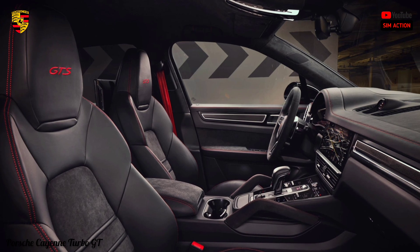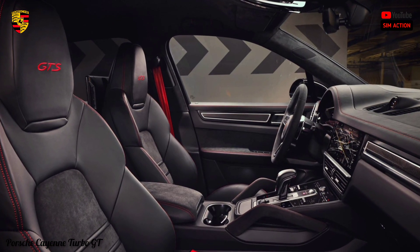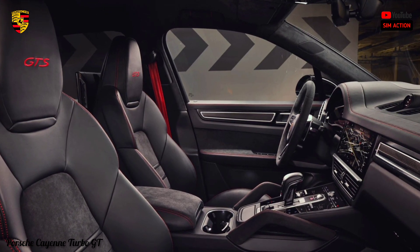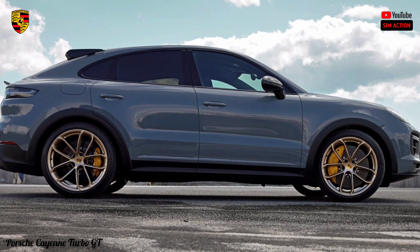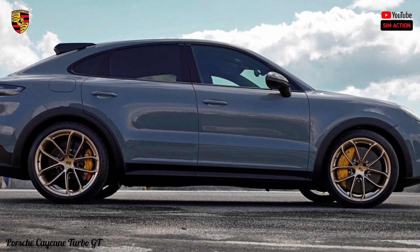When you put down money at the showroom, it'll be some time before you need to dish out for unexpected expenses. The Cayenne's basic and powertrain warranties, along with roadside assistance, are good for four years or 50,000 miles.